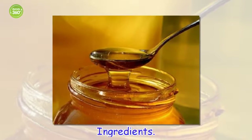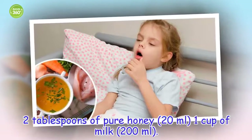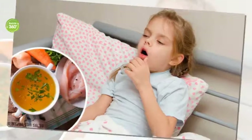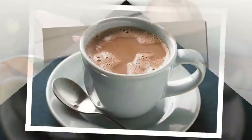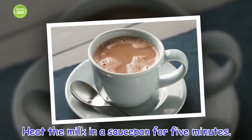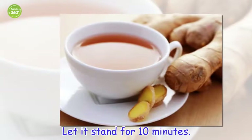Ingredients: 2 tablespoons of pure honey (20 milliliters), 1 cup of milk (200 milliliters). Preparation: Heat the milk in a saucepan for 5 minutes. Add the 2 tablespoons of honey. Let it stand for 10 minutes.